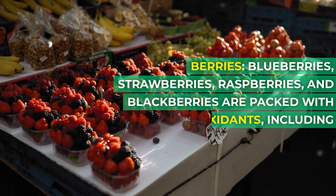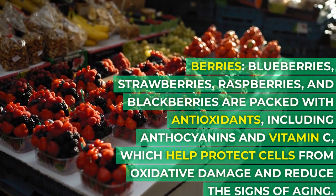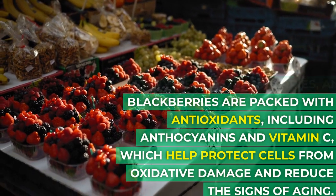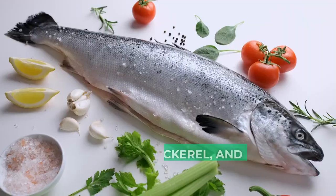Berries — blueberries, strawberries, raspberries, and blackberries — are packed with antioxidants, including anthocyanins and vitamin C, which help protect cells from oxidative damage and reduce the signs of aging.